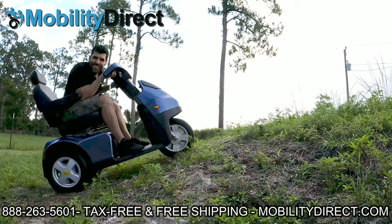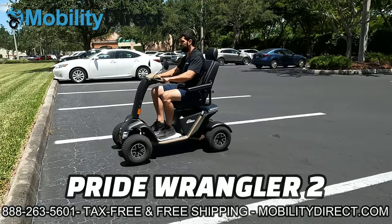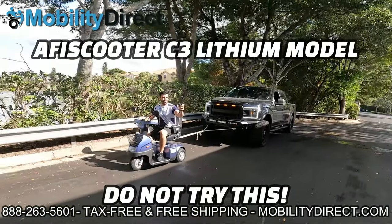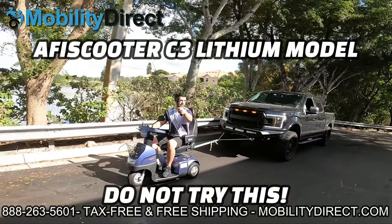They are the best at handling inclines, and they can even jump curbs if you need them to. If that's not impressive enough, check out this Afikim scooter towing a full-size F-150 pickup truck.